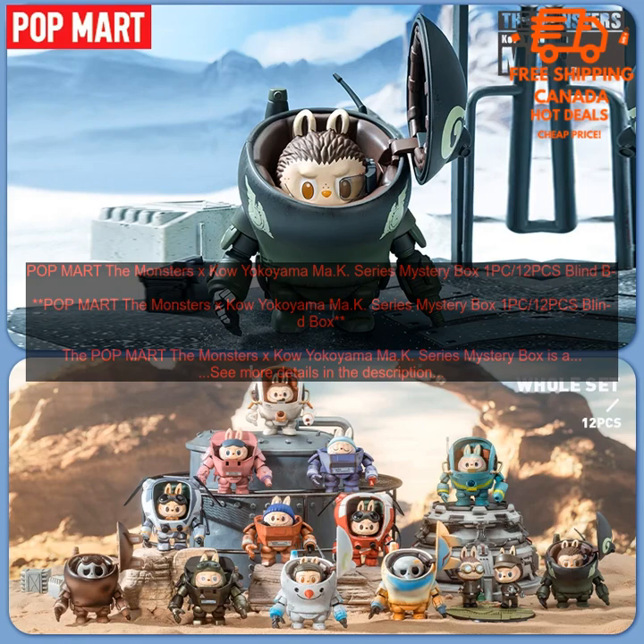The Popmart The Monsters X Kow Yokoyama Ma.K. Series Mystery Box is a blind box that contains one of 12 randomly selected figures. The figures are all based on the popular Ma.K. Modeling with Karakuri Mecha Design Series by Kow Yokoyama.